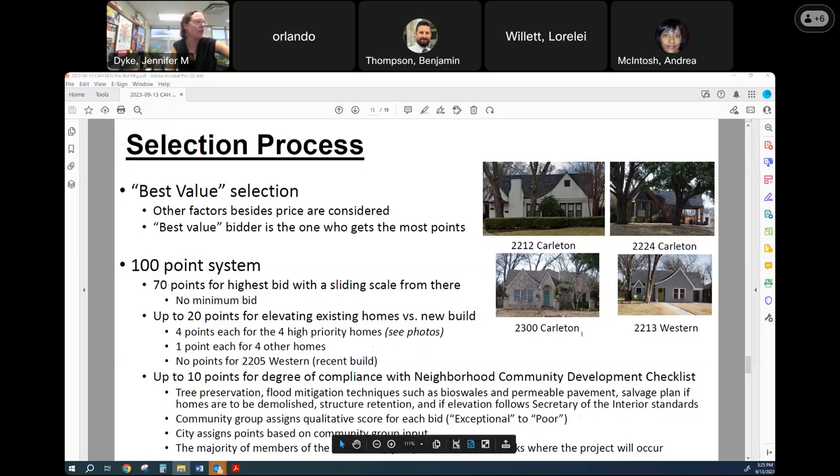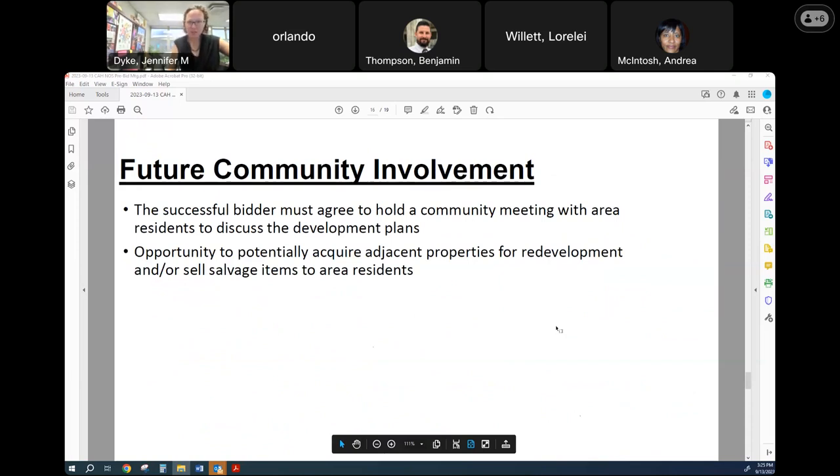In terms of the selection process, this is a best value selection, so we're looking at more than just the bid amount. There will be 70 points for the highest bid with a sliding scale from there — there is no minimum bid set. Bidders can get up to 20 points for elevating existing homes versus new builds, because the neighborhood would rather see existing homes elevated versus demolished and rebuilt. There could be up to four points for four high priority homes — ones with more historical value identified by the neighborhood in coordination with the city's historic preservation officer. One point for the other four homes, and no point for 2205 Western because that's a recent rebuild. Lastly, there can be up to 10 points for the degree of compliance with the neighborhood community development checklist. This will be determined by a group of community stakeholders — mostly property owners that live on Western and Carleton on these two impacted blocks, as well as a few from the neighborhood association.